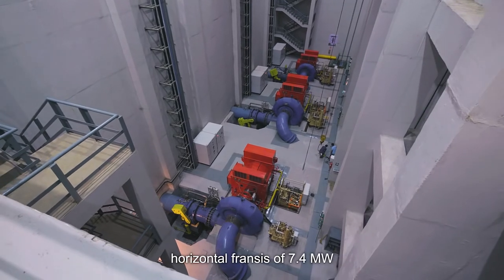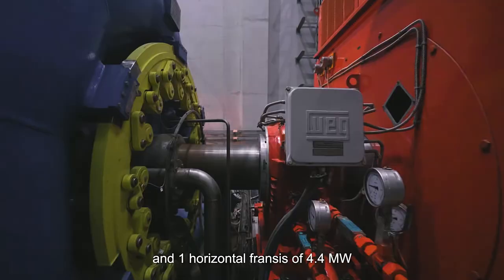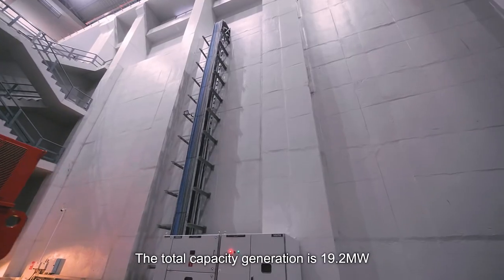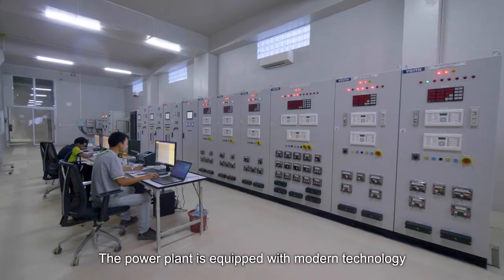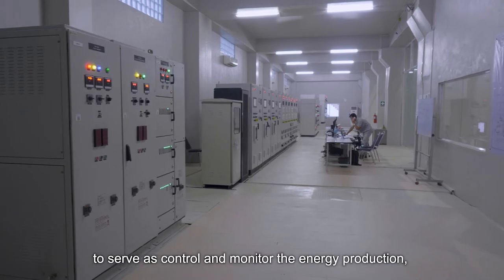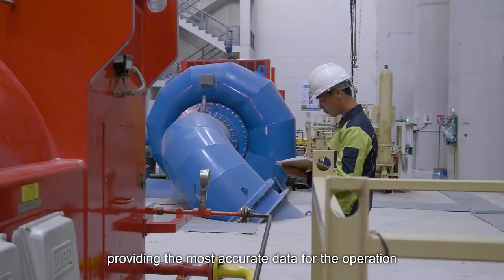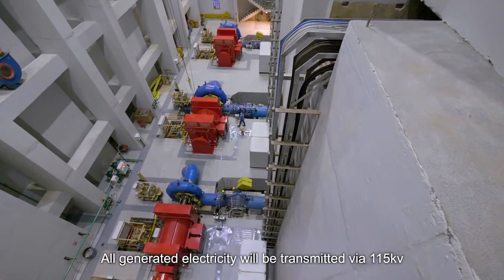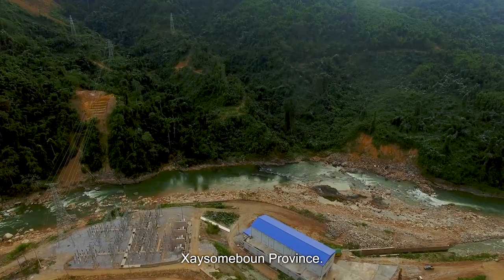The system drives two horizontal Francis turbines of 7.4 megawatts each and one horizontal turbine of 4.4 megawatts, for a total installed capacity of 19.2 megawatts. The power plant is equipped with modern control and monitoring technology for accurate operational data. All generated electricity is transmitted via 150kV transmission lines to the Thong Phu 2 substation in Saisamun Province.